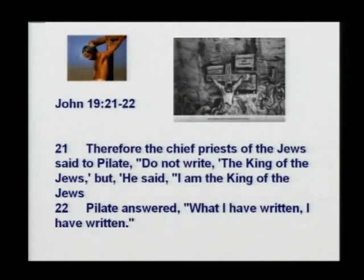And what's more, the chief priest — the Sanhedrin — said to Pilate: 'Do not write the king of the Jews, but rather that he said, I am the king of the Jews.'